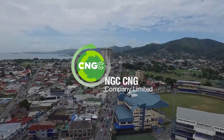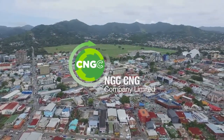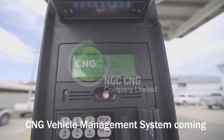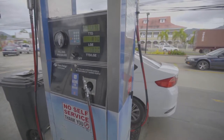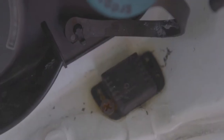Now NGC CNG is about to implement a state-of-the-art mechanism to improve CNG vehicle and fueling safety, as well as enable cashless payment systems. All CNG vehicles — converted, OEM, passenger, commercial — all CNG vehicles will soon have an RFID tag installed on them.